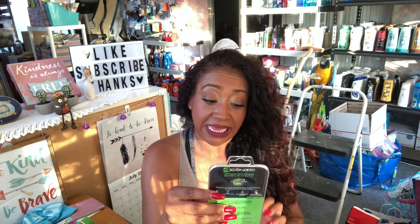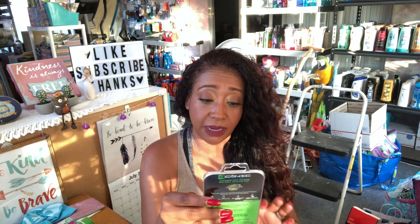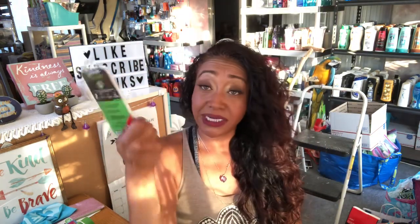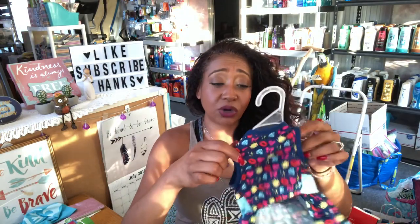I did get the tempered glass screen protector. This is for the 7 Plus, 6 Plus, and 6S, and it has 0.33 millimeter shatter resistance. I picked this up because the new OtterBox cases don't come with glass anymore — can you believe they make you pay for it? It was like $34 at Best Buy, so I went ahead and found it cheaper here.